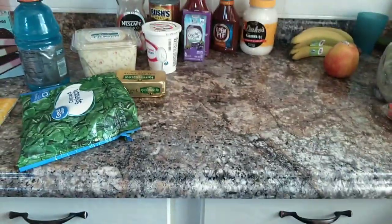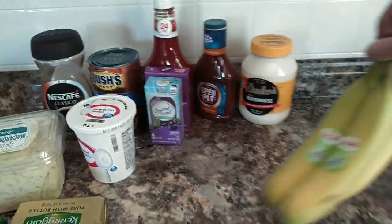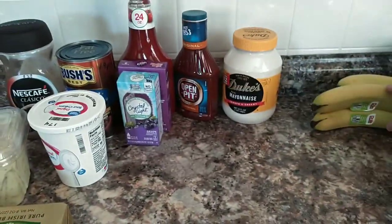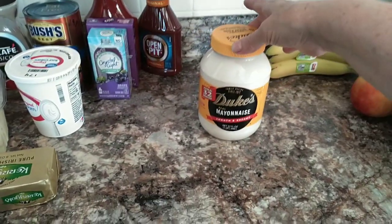It shut off, so here I am back to finish. It ended with the apple. I picked up some bananas for $0.64 — there are four of them.